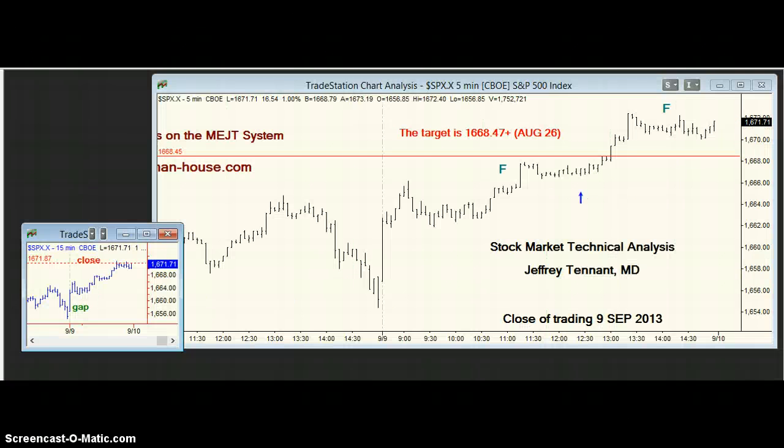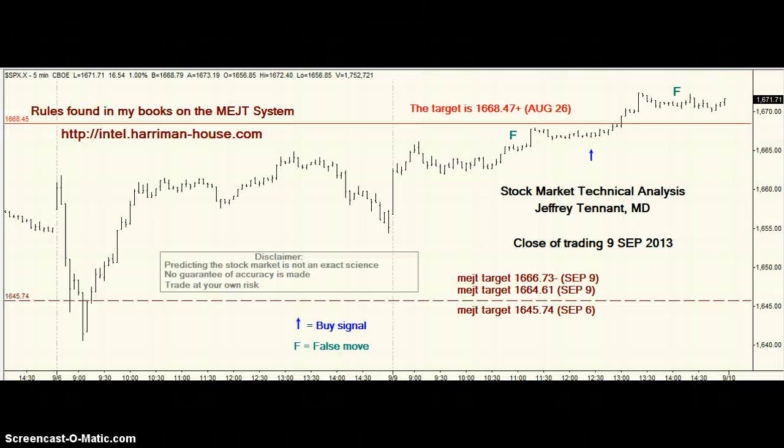So just to sum things up, we have lower targets. I'd be cautious if we had a gap over today's high and held it early. What I really want to see — which I'm not predicting — is a gap down. If that happens, I think the targets in the 1660s ought to print, and even the 1645.74 target is reachable, if not early in the day, by the end of the day. Let's see if that works.